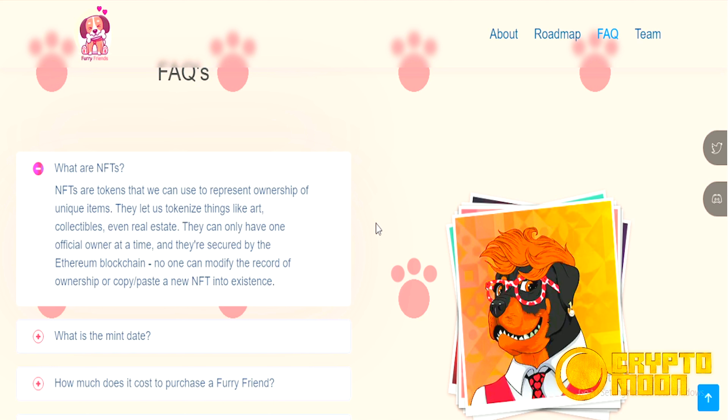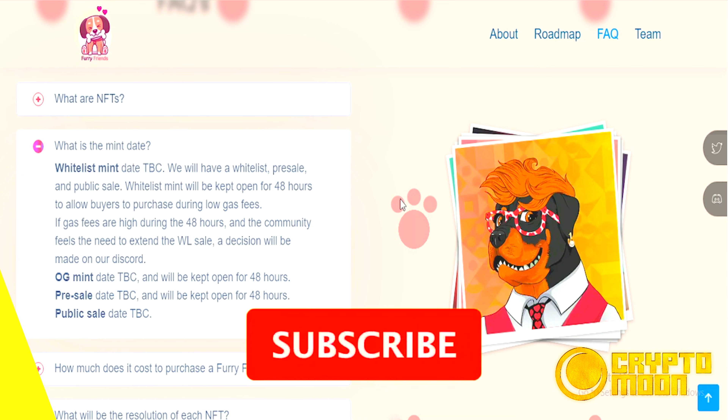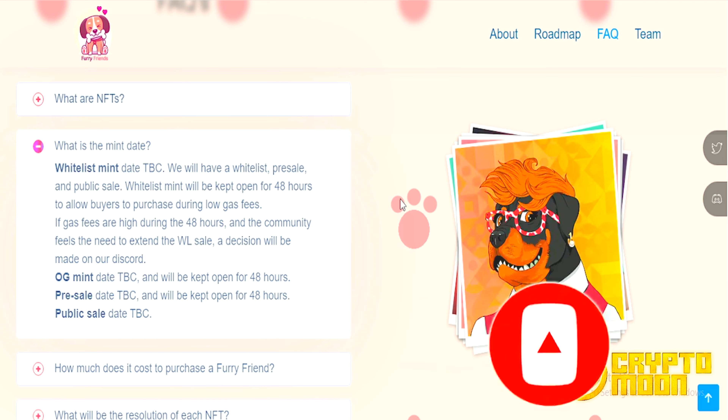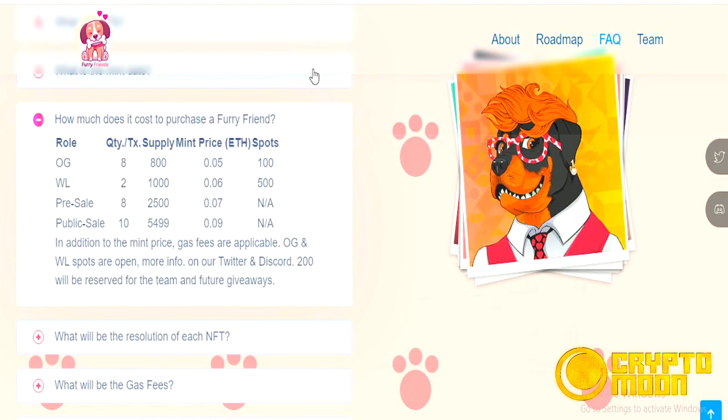What are NFTs? NFTs are tokens that we can use to represent ownership of unique items. What is the mint date? The whitelist mint date is TBC — we will have a whitelist pre-sale and a public sale. How much does it cost to purchase a Furry Friend? The public sale price is 0.09 ETH.